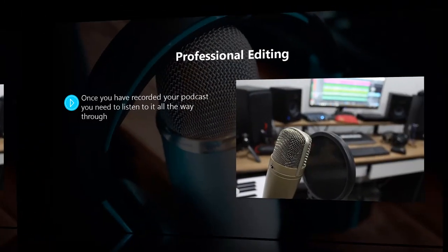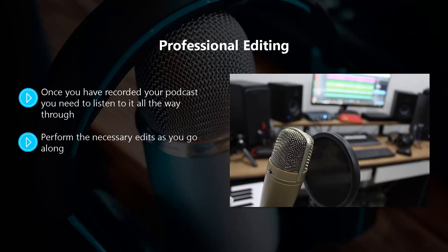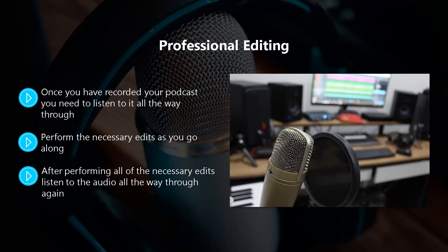If you don't take care of these things then you will end up with bad reviews and listeners leaving your podcast in droves. Once you have recorded your podcast you need to listen to it all the way through. Learn how to make edits in your audio editing suite — you can find this on YouTube or through tutorials on their website. Perform the necessary edits as you go along. If you cough or sneeze while you are speaking then you definitely want to cut those out. Here's a good tip: you will know when you have made a mistake during recording, so directly after the mistake leave a couple of seconds of silence so that you can perform seamless edits later.